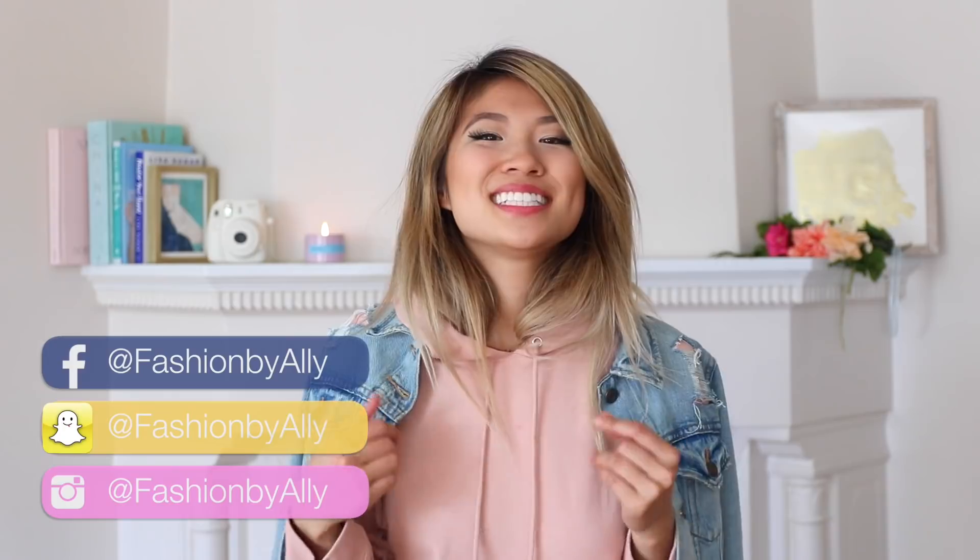Raise your hand if you like comfy clothes like hoodies and sweats, because I know I do. Hey guys, it's your girl Ally. Welcome back to my channel. Today I'm so excited to talk about transitioning your clothes from summer to fall. Today's video is in collaboration with JC Penney. They have a ton of very affordable and trendy clothing that is so accessible for everybody. They even have clothes for petite girls like me — I'm 5'2, if you guys are wondering.